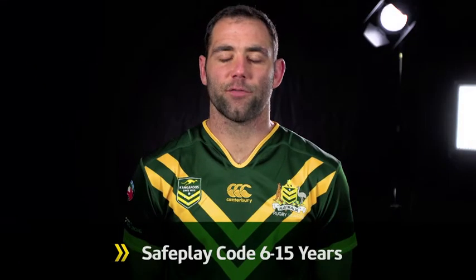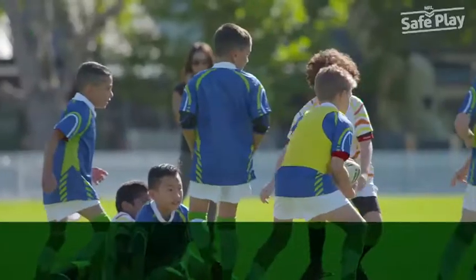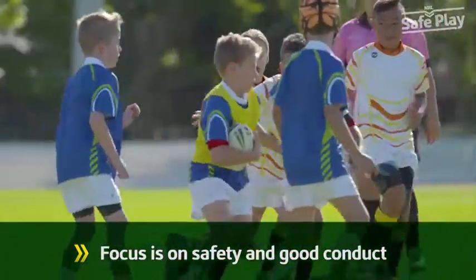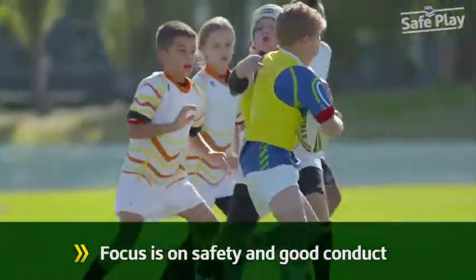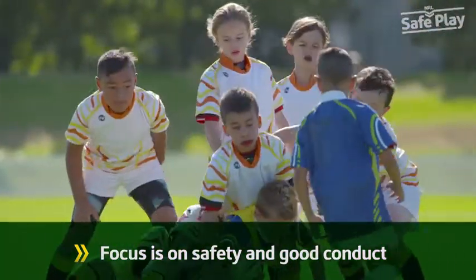The National Safe Play Code is for all players up to and including 15 years. The Safe Play Code is designed to eradicate dangerous tackles, poor technique and any form of play not in keeping with the core values and spirit of the game. Here's a rundown of the Safe Play Code.